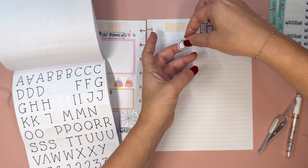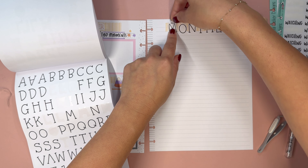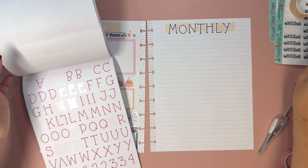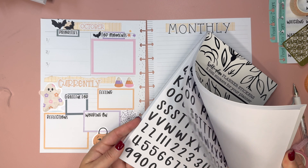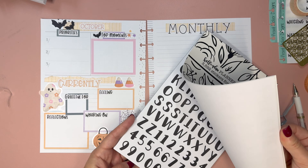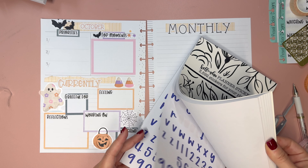Now we're going to do priorities up top here, top moments here, then we're going to do 'feeling', 'working on', 'watching', and 'grateful for' right there.